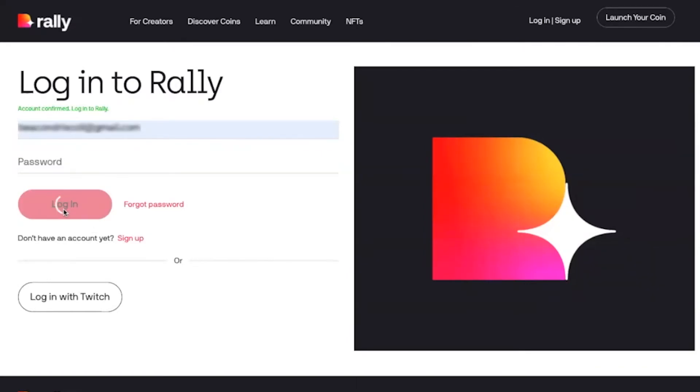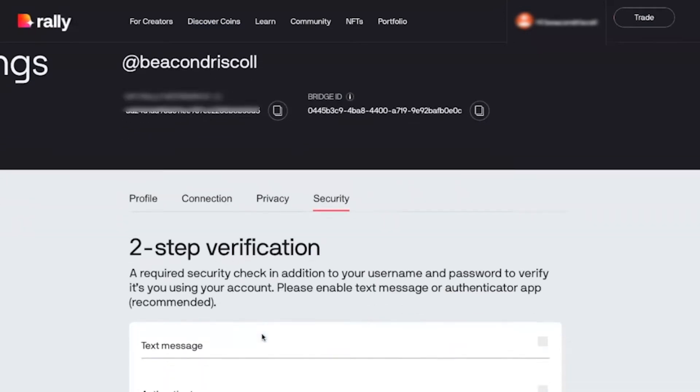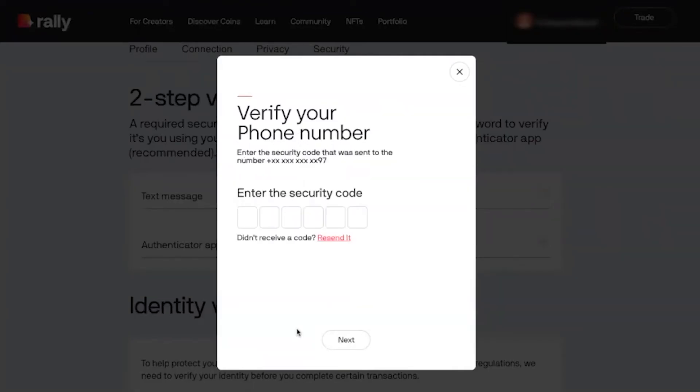Next, you're going to set up two-step verification to protect your account. This is a really good security practice for any account that you keep your money in — if a hacker manages to get hold of your password, they still can't access your account unless they have access to your second factor too. Click secure my account. I want to use text messages, so I'm going to click text message, then select my country and region, put in my cell phone number, and click next. Once you get the security code, input it into Rally and click next again.